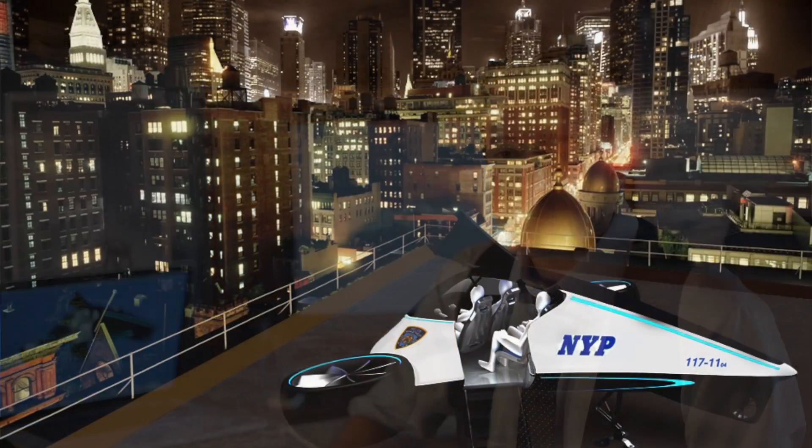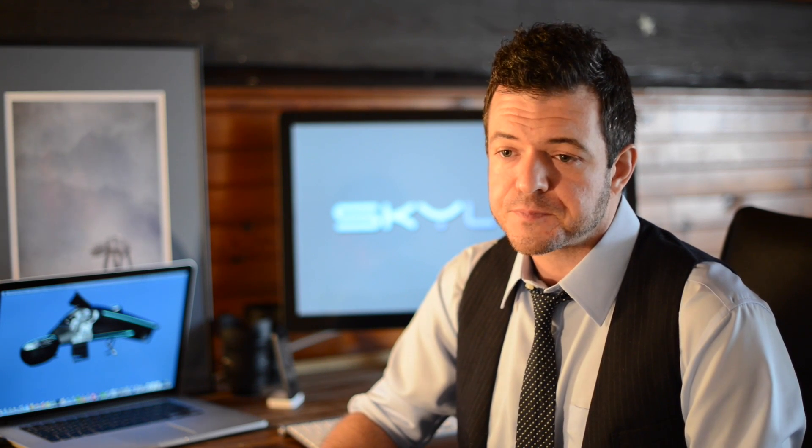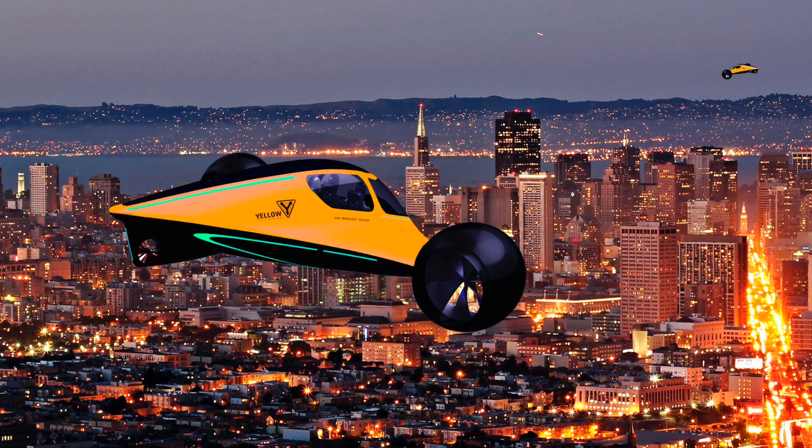This VTOL — vertical takeoff and landing — could initially be used for civil protection in the police force, for the firefighters, ambulances, petrol rigs, rescue missions, and also for private use, if one has a flying licence. On the road, the Skylist will act like a regular car and your normal licence is enough. So, a vehicle halfway between a car, a helicopter, and a drone.